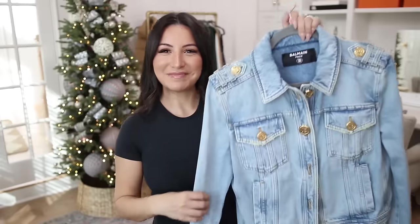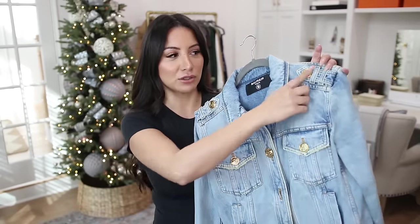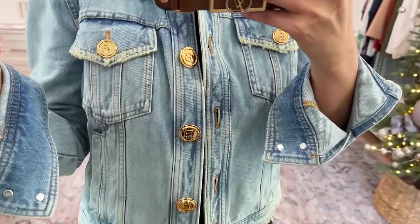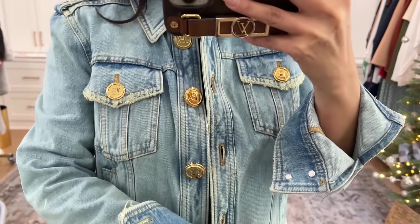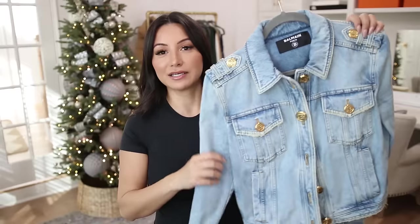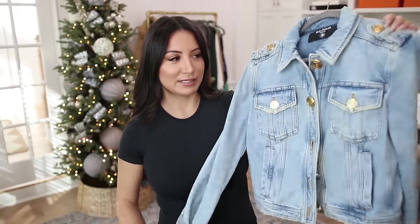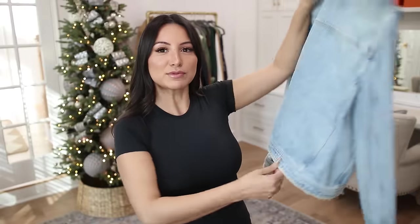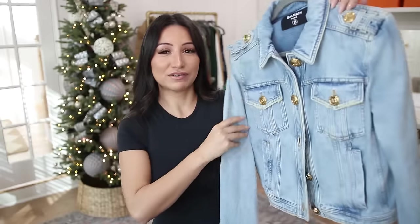My last Balmain piece is this denim jacket, which I love. I just feel like Balmain does such a good job with the details — look at all the button details, it is such a stunning jacket. I do wish I had it in a smaller size because I bought it when I was a little heavier, so I wish it were a little more fitted. With that said, I don't plan on getting rid of this one at all. It's classic. I love a good denim jacket and this one's a good wash — not too light, not a dark wash, a good light medium. Every single time I pull it out, I get a ton of compliments.